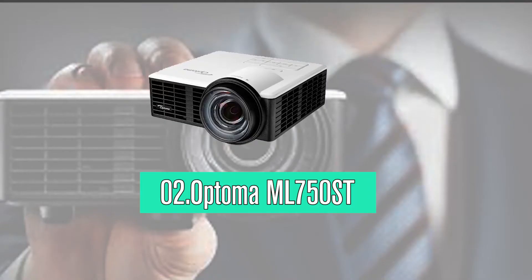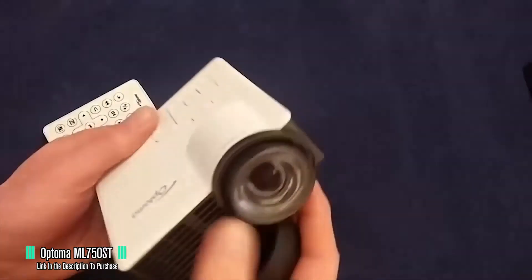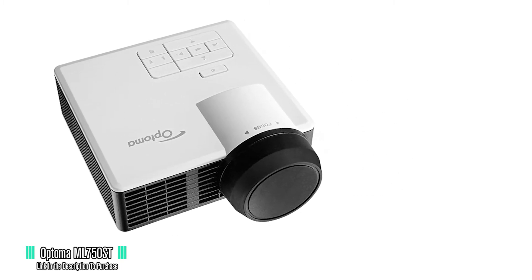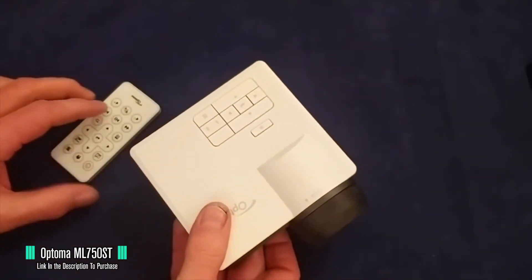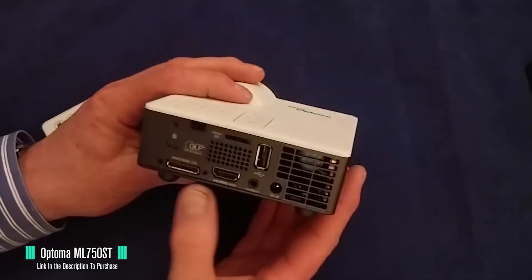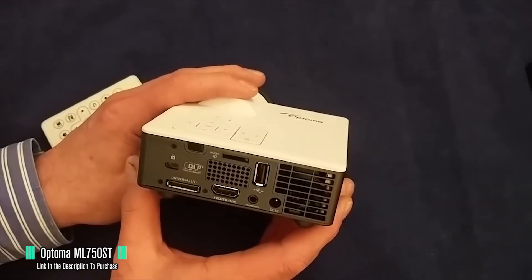In at number two, we have the Optima ML750ST. This is a palm-sized, super lightweight smartphone projector — it looks like Optima concentrated on performance rather than aesthetics. The biggest standout feature is how lightweight it is, weighing just one pound. Behind the projector you'll find a tiny speaker, a USB port, an HDMI with MHL support, a microSD card slot, and a 3.5mm audio jack.